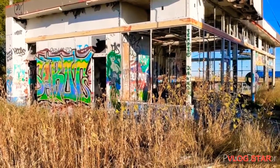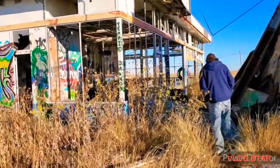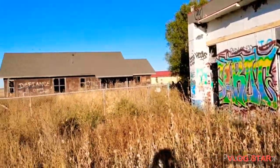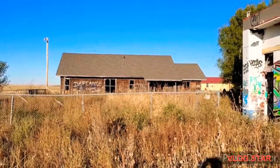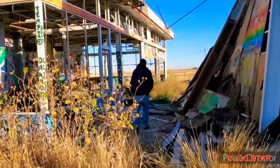Another graffitied abandoned building. And there's another one over there. All right, here we go — back into the creepiness.